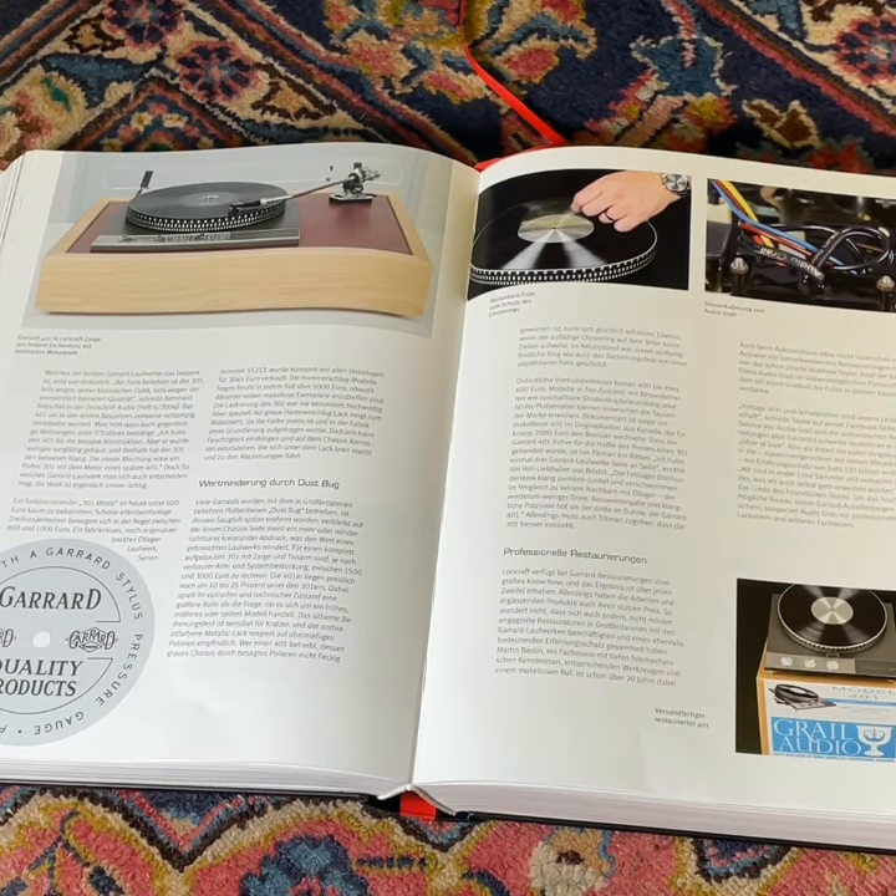Certainly, to my mind, it's the most complete book on the golden era of turntables, and it comes highly recommended.